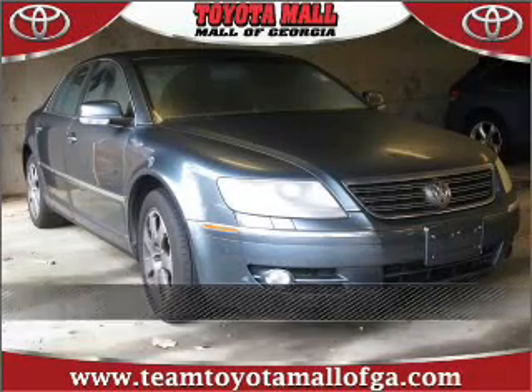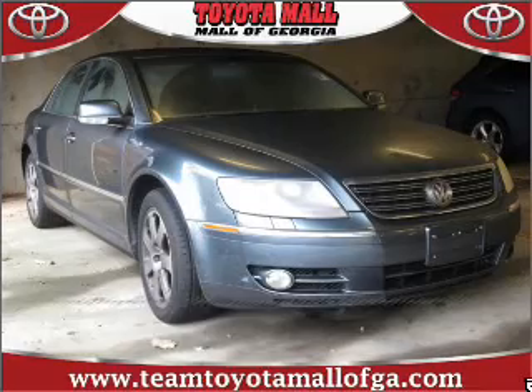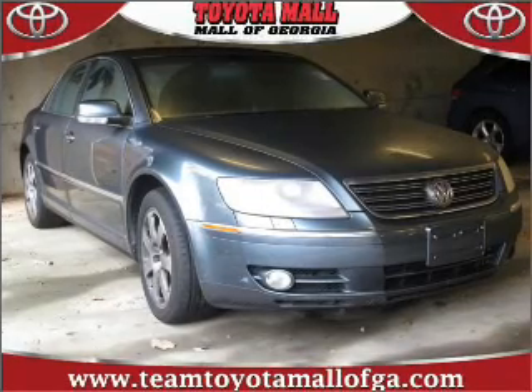Stand out in this 2004 Volkswagen Phaeton. Your search stops here with this ideal auto.